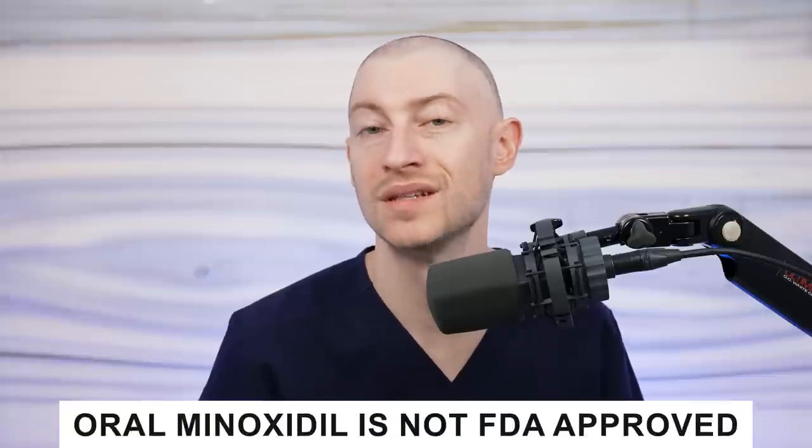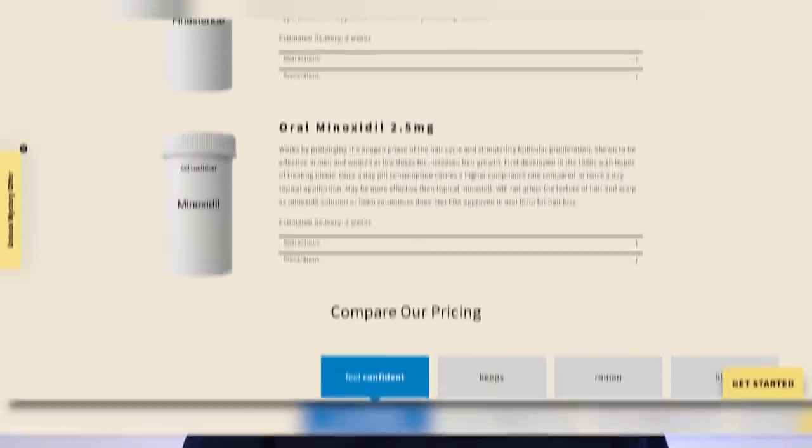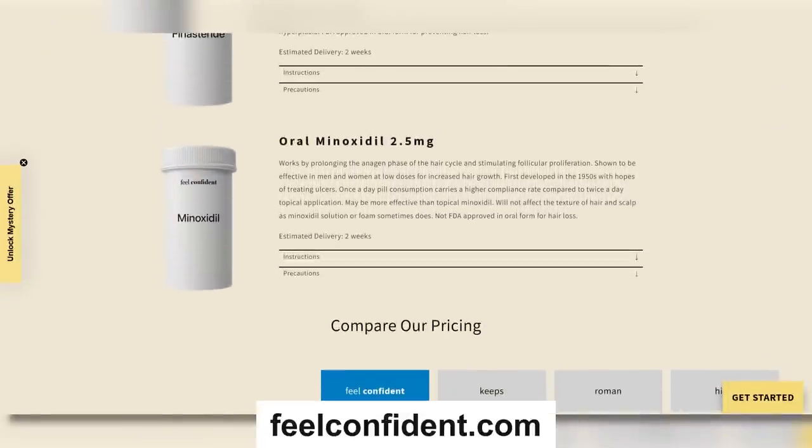Now let's focus on various treatments that exist for women's hair loss. First, we have minoxidil, available as a 2% or 5% foam or solution, as well as an oral tablet. The oral tablet for women is usually prescribed at a 1.25 milligram per day dose. The oral form of minoxidil is not FDA approved and was not as fully studied as the topical form, but we know through more recent studies that oral minoxidil is generally more effective and more potent than the topical formulation. It might also lead to a higher risk of side effects, but it's overall extremely well tolerated. Oral minoxidil is available on feelconfident.com.